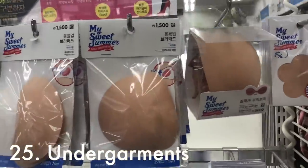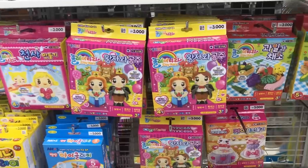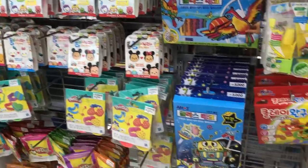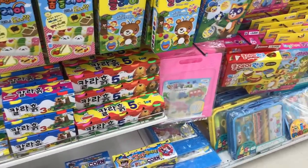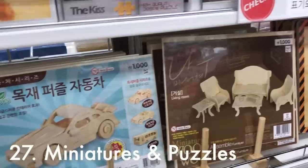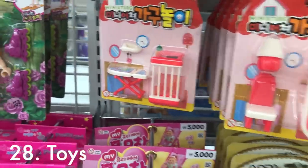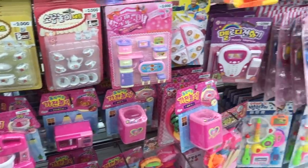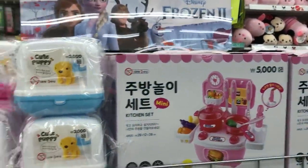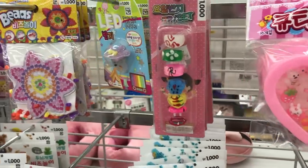They also sell undergarments here like bra stickers and shorts that you can wear so people don't see your underwear when you wear a skirt. Daiso also sells little clay kits, last deco kits, and little craft kits for kids — I think these are really nice and make for an easy art project. If you like miniature things or putting together puzzles, you can also get them at Daiso. Daiso also has a little miniature toy section with cheap plastic toys for kids — everything is like 2,000 to 3,000 won, so it's pretty inexpensive. These toys kind of remind me of the prizes they give out in Japan when you buy a kids' meal.